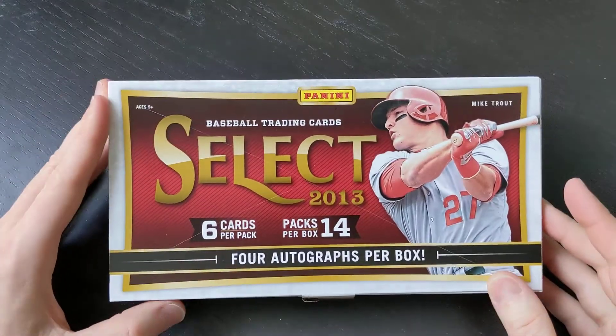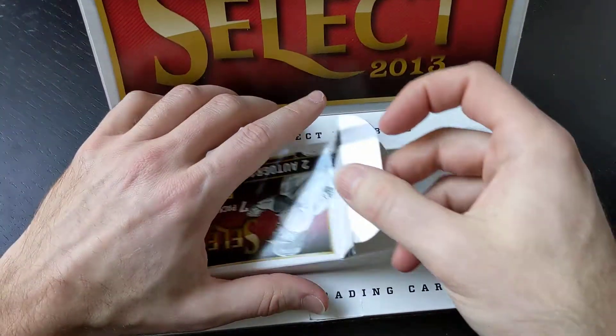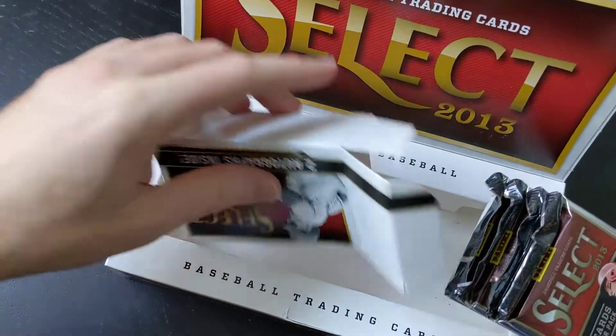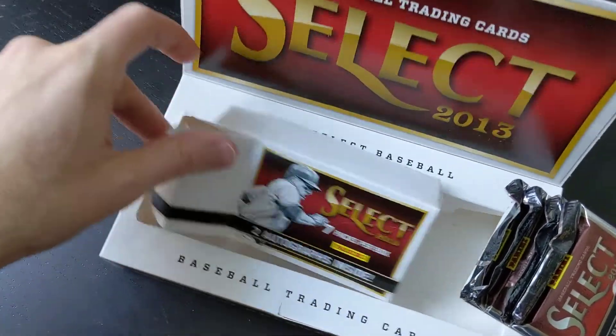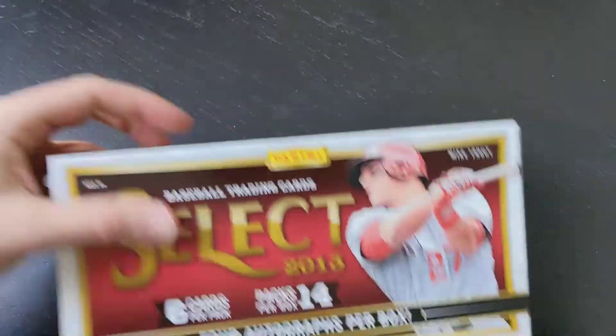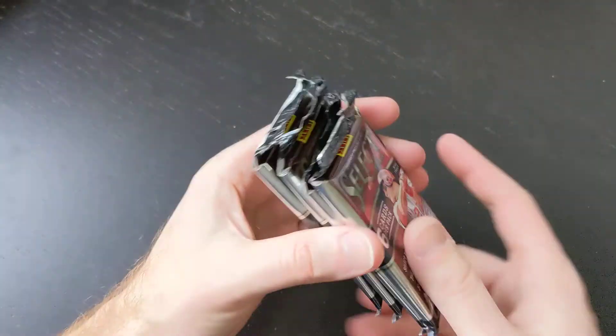Alright folks, as promised, we've got our final video. We have four packs remaining of this 2013 Select Hobby Box. No great autographs yet — we have hit three autographs. We should get at least one more, not two. But we did hit a Mike Trout already, which is definitely one of the cards we were looking for.